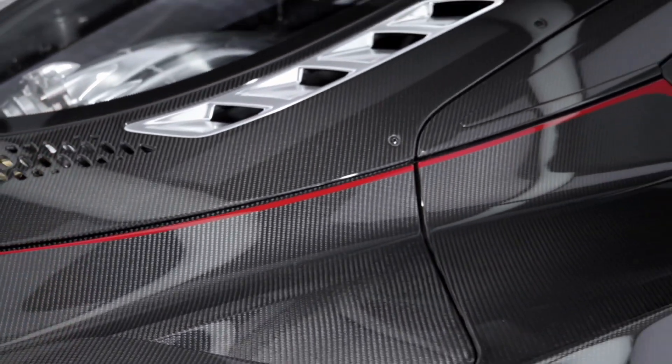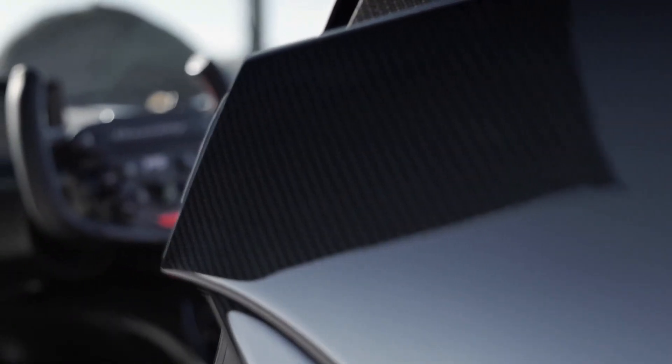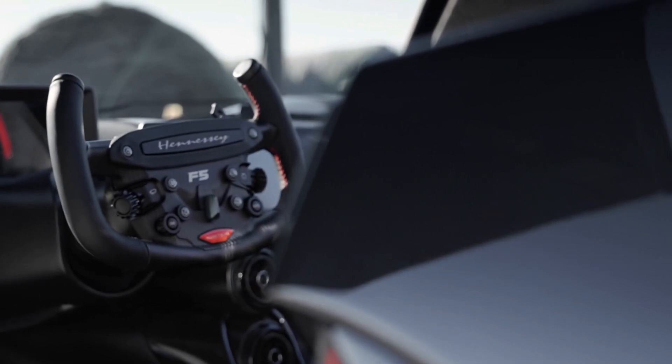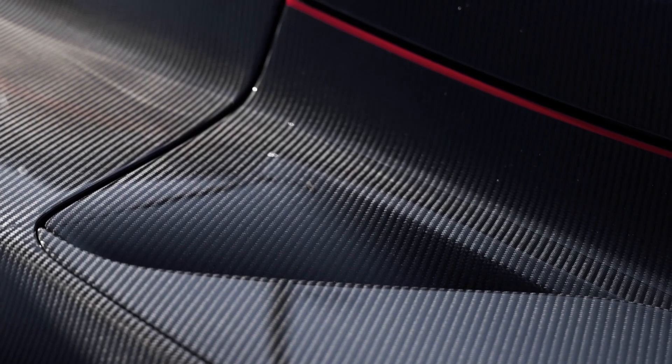The Venom F5 Revolution Roadster is more than a car. It's a testament to the power of exclusivity — a statement that screams 'I'm one of a kind.' It's a declaration of individuality and a celebration of power and prestige. Each of the sold-out Venom F5 Revolution Roadsters is a testament to the unparalleled allure and power that this car holds.